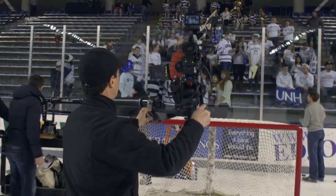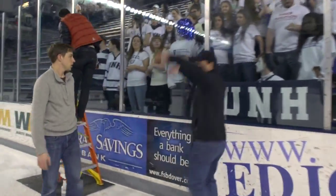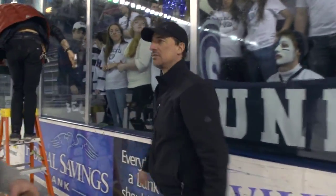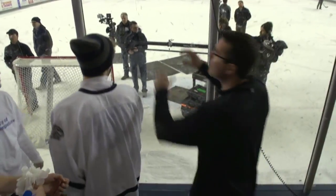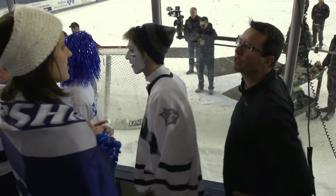We are at the UNH Whittemore Center Arena and we really want to capture what the rabid UNH fanbase is like for a hockey game. They love their hockey here at UNH. So my guys come in here, they skate in this way, and I think they crash here. We want to get the sense that you're in the front row — that's what we're playing off — so we want the front row people banging off the glass.